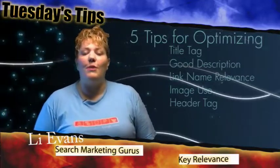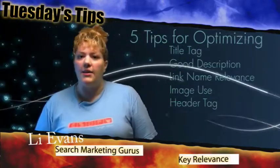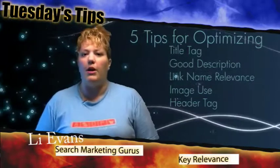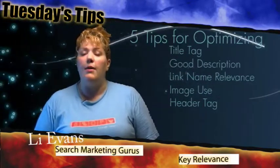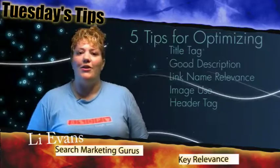The fourth tip that we're going to take a look at is using images on your page. Images are really important — they help break up content and they also appear in image search, as well as in contextual search at the top or at the bottom, including in Google and Yahoo. Making sure that your images are named properly and that you're using alt text with your images will help your images be associated with relevant searches.